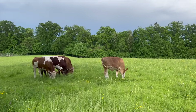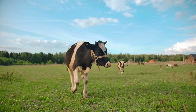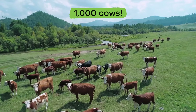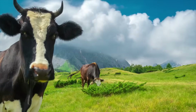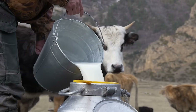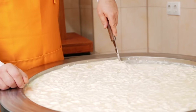Cows need lots of space to walk around, which is why farms are a great place for them to live. Most dairy farms have more than 1,000 cows — whoa, that is a lot of cows! Farmers sell the cows' milk to dairies, and then dairies turn the milk into ice cream, cheese, and cartons of milk.